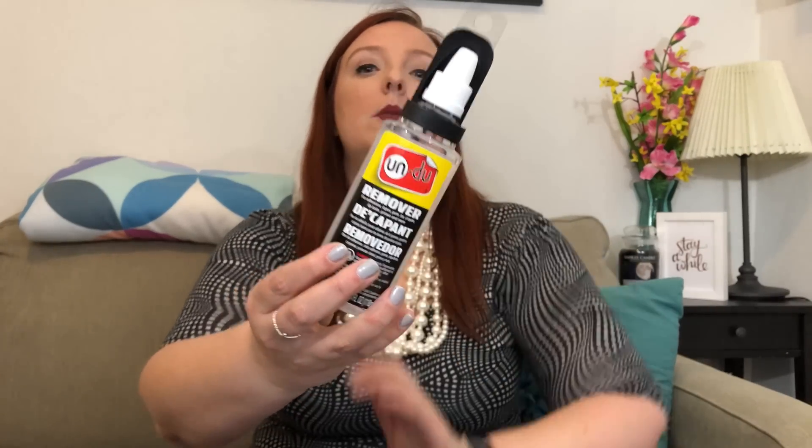The other thing I got is Undo, and I'm telling y'all this stuff is magical. It can get the most permanent sticker off of your planner without ruining anything. If you've never tried this and you have stickers you want to remove — from your planner or anything — this stuff is amazing.